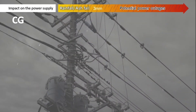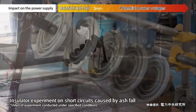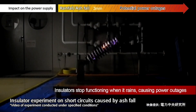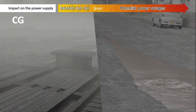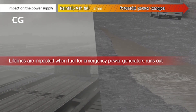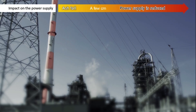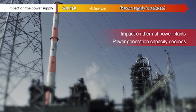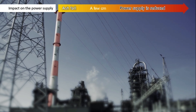Impact on the power supply: if it rained with ash fall of more than 3 millimeters, the ability of insulators to keep electricity from leaving power lines would decline, potentially causing power outages. If there were a power outage and fuel for emergency generators ran out, water and sewer service and other lifeline infrastructure would be affected. With ash fall of several centimeters, the intake filters at thermal power plants would need to be replaced more frequently, potentially lowering power generation capacity.